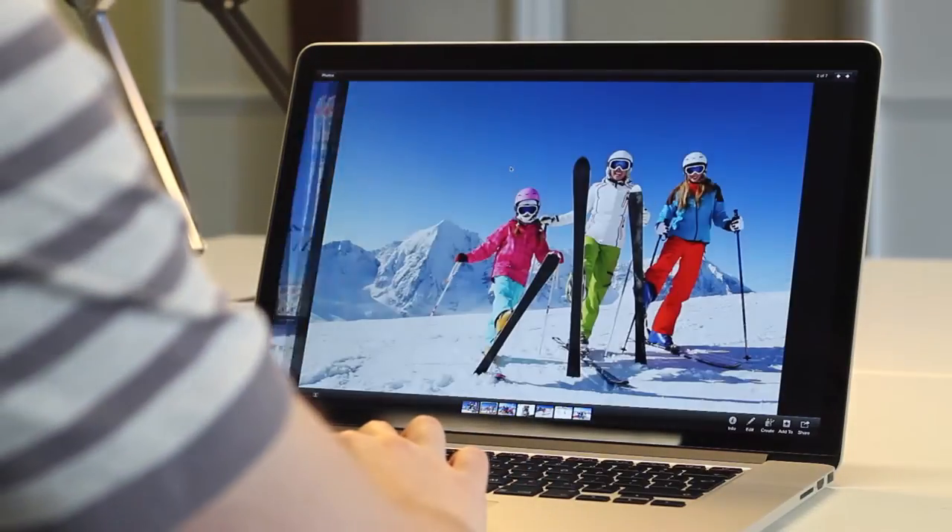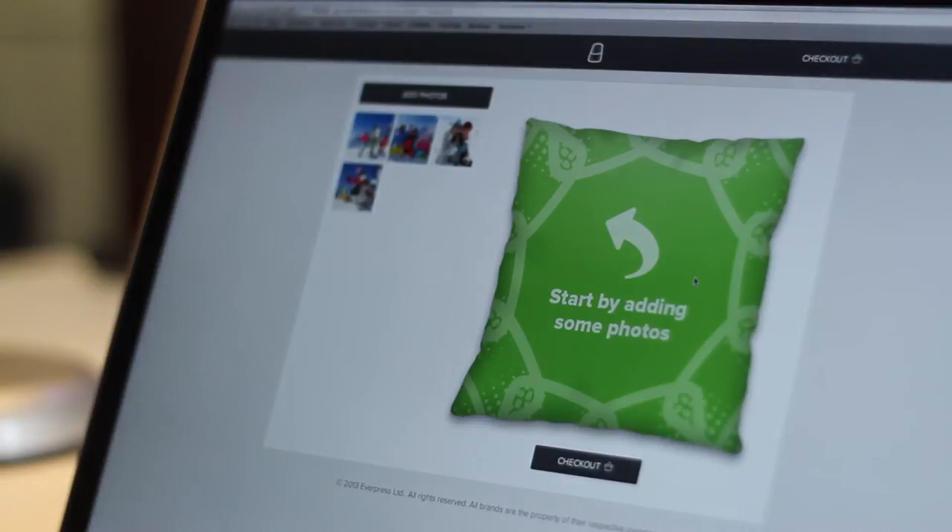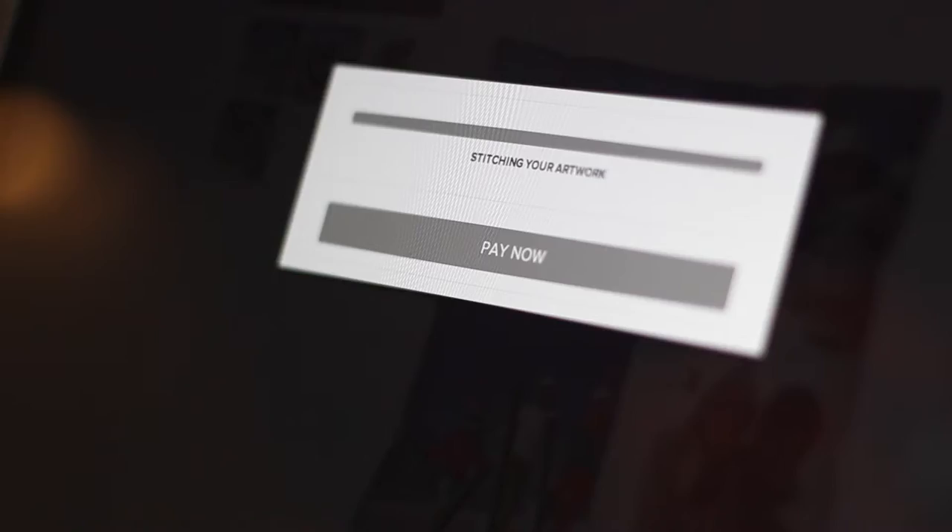We know that people have hundreds of photos on their phones and computers. We tend to take a photo and then forget about it. We wanted to give people a tool to recapture those memories.